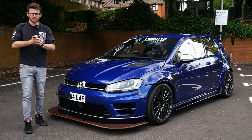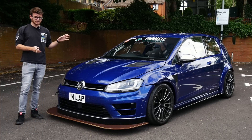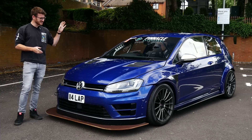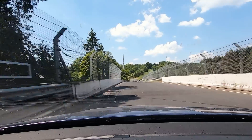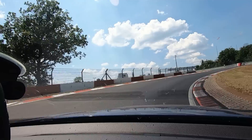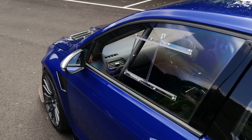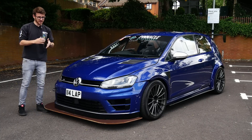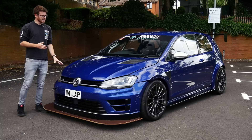Hey guys, it's Luke here, welcome back to another video. The Golf R has been getting a lot of screen time lately and to be honest it's been getting a lot of miles put on it as well. I'm loving this car at the moment — it's had a lot of adventures which have equated to a lot of videos. It's had its first Nurburgring outing, as I'm sure you've seen on numerous channels, and today's video is partially a follow-on from that because the car has developed an issue which I literally have no idea what it is.